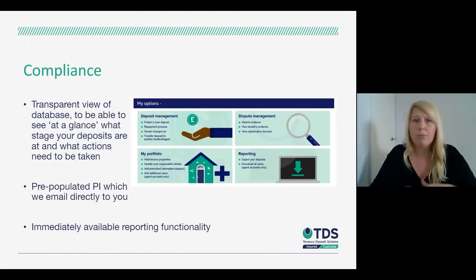Alongside the individual compliance elements, we have a reporting function on the database. That allows you to export a report of your deposits, showing the different stages they are at, so you can easily carry out any reconciliation you need and make sure you're on top of what needs to be done.